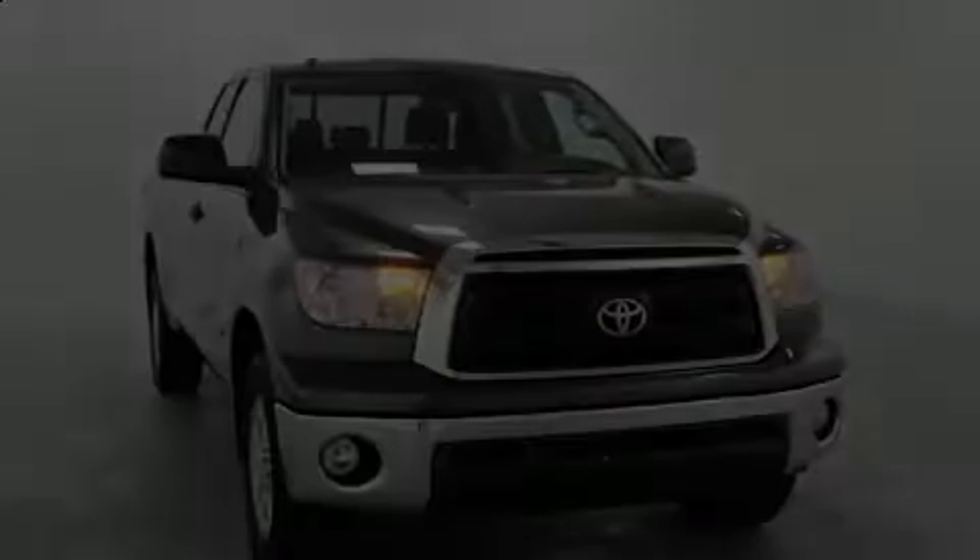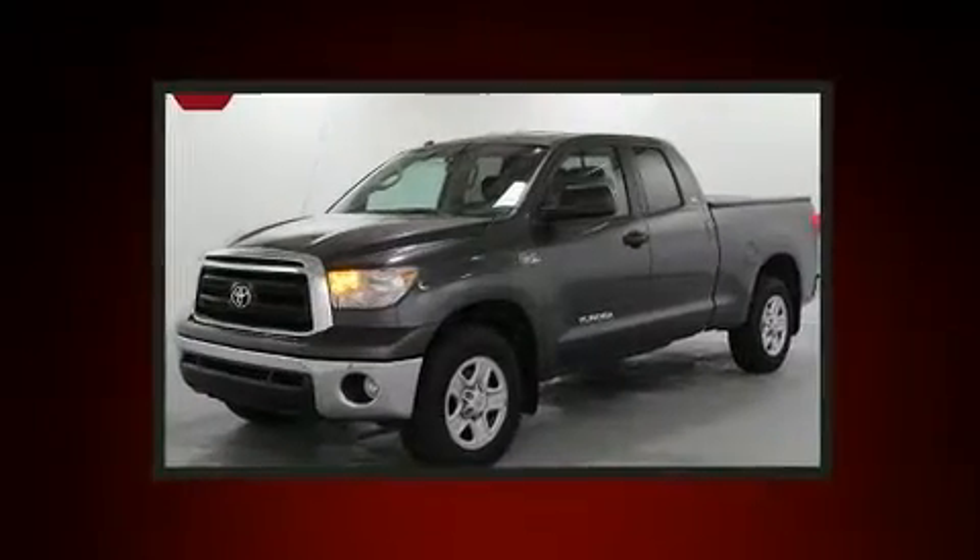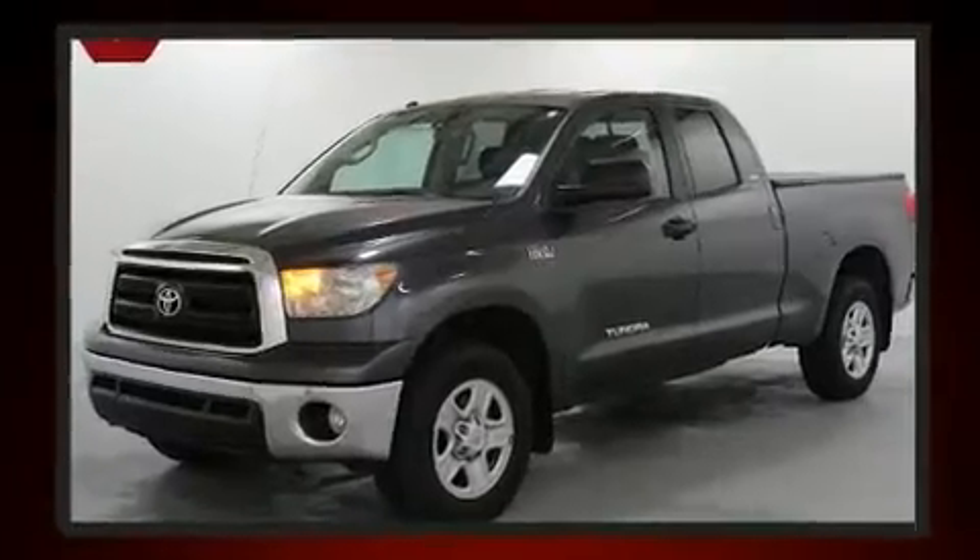Introducing the 2012 Toyota Tundra. Under the hood, you'll find an 8-cylinder engine with more than 350 horsepower, providing a smooth and predictable driving experience.